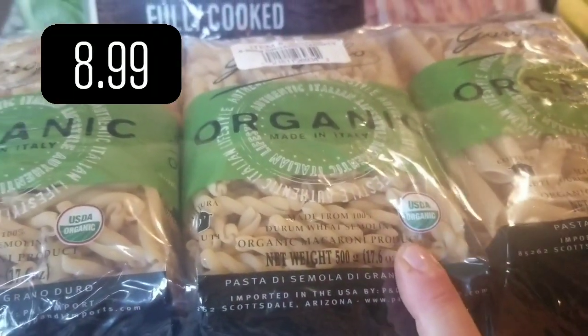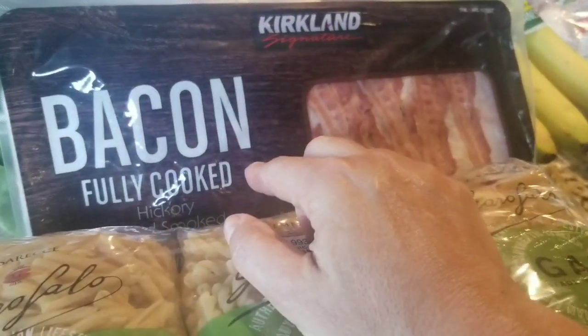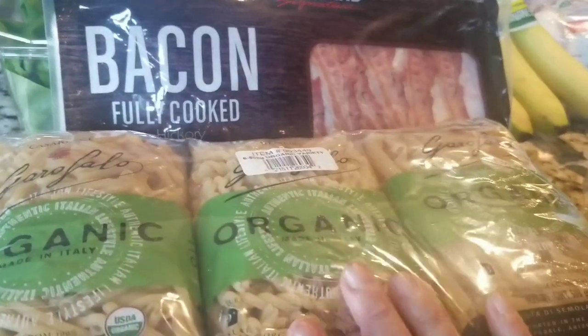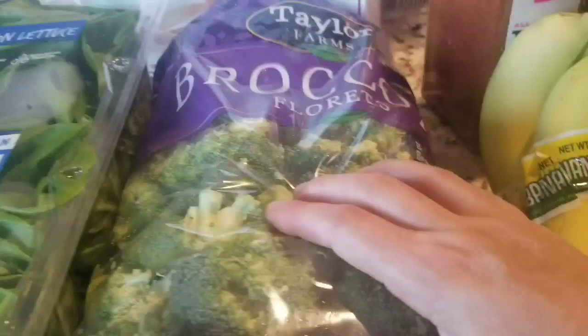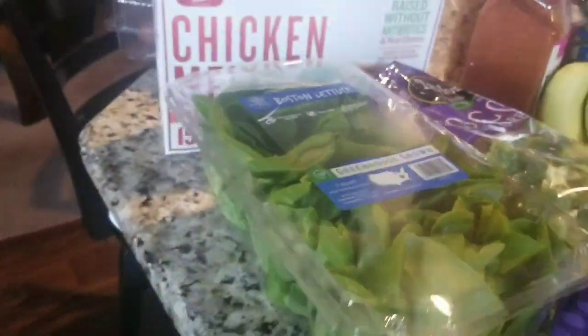Organic pasta — last time I went to Costco we really enjoyed it, so I got it again. We needed some more bacon. I like to get the fully cooked bacon — that's what I made a carbonara with, and of course for breakfast, or BLTs now that it's tomato season from the farm. Fresh broccoli. And since there was no romaine lettuce, I got this Boston lettuce — it's like $5.39 and you get three of them.